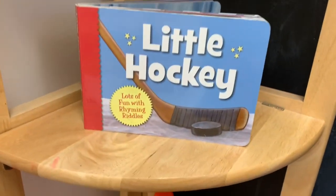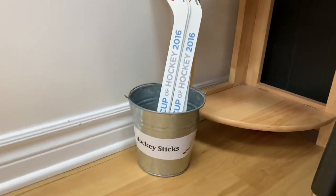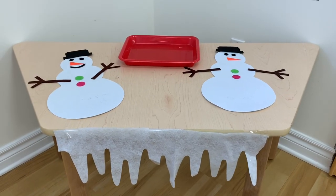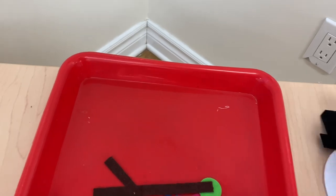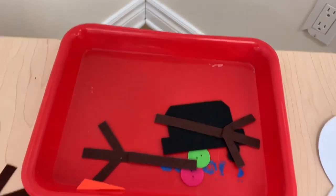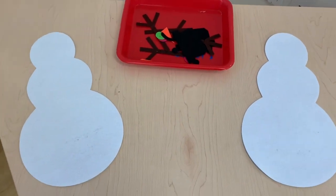I have a little hockey book, some pylons, and some hockey sticks. We're going to be doing a science experiment a little bit later this week, but it's not something I'm going to leave out all week, so I put a little snow felt activity at the table for now. Typically what I do is I put all the pieces inside, so it leaves a little provocation for the children to dress the snowman.